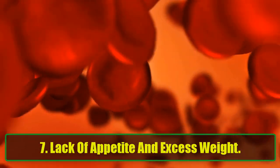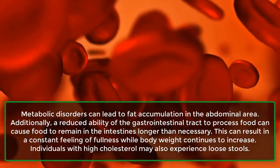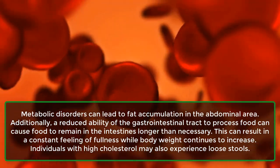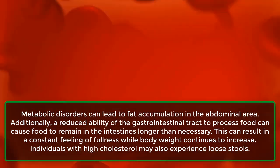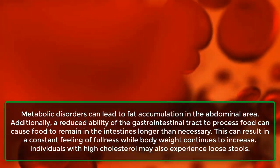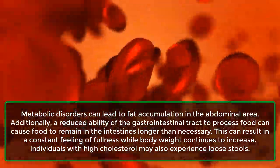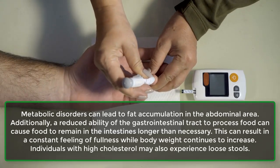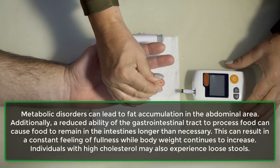7. Lack of appetite and excess weight. Metabolic disorders can lead to fat accumulation in the abdominal area. Additionally, a reduced ability of the gastrointestinal tract to process food can cause food to remain in the intestines longer than necessary. This can result in a constant feeling of fullness while body weight continues to increase. Individuals with high cholesterol may also experience loose stools.